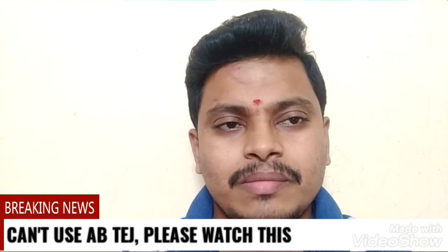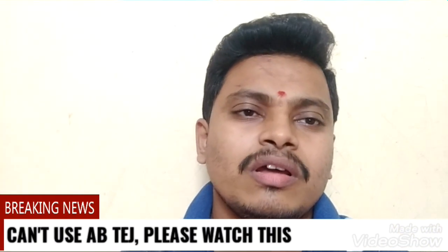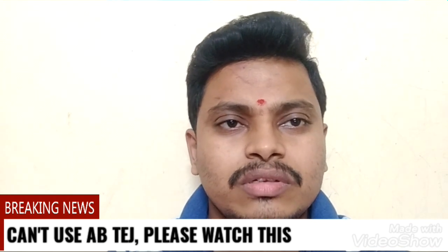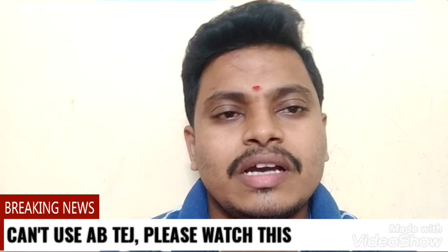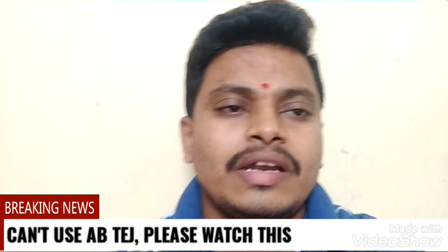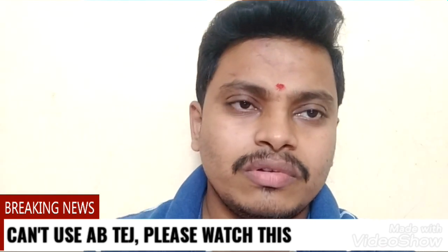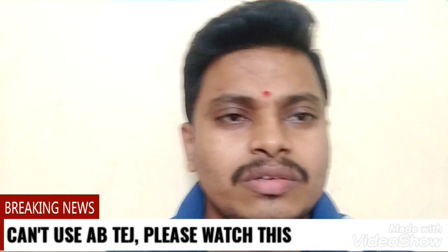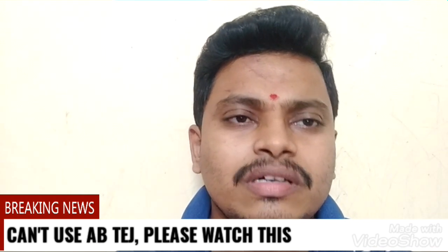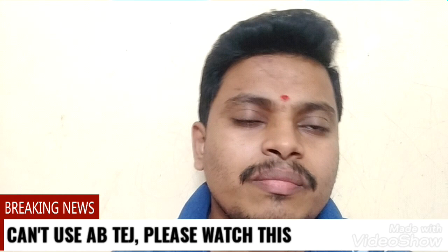Good evening friends, myself Nana Saheb and I hope you all are doing well. Today I am going to disclose the main three updates regarding ex-Andhra Bank customers, and these three updates will be very helpful for new ex-Andhra Bank customers. As we know, Andhra Bank has been migrated and merged with the Union Bank of India.